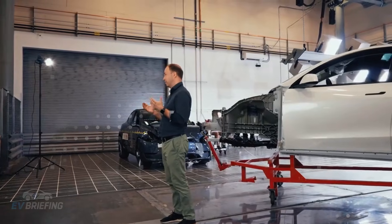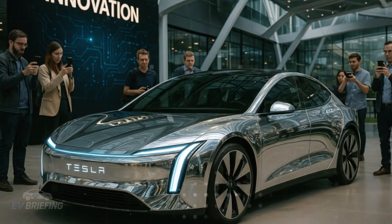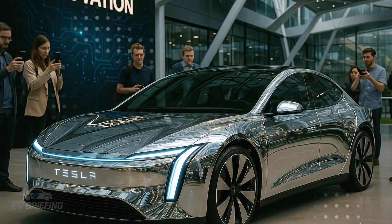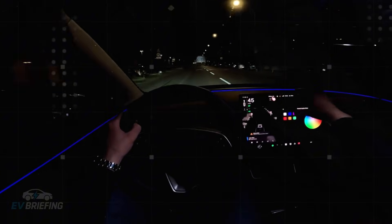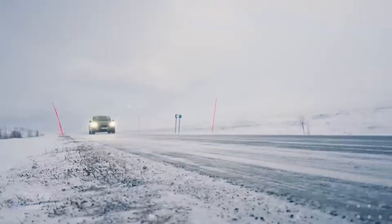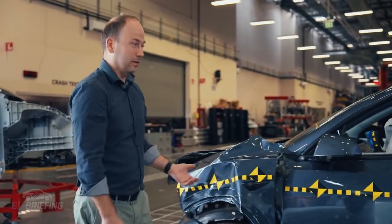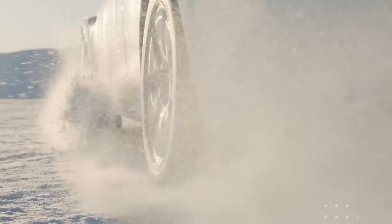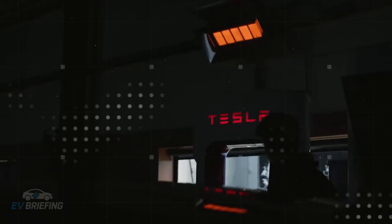This type of construction also has a direct impact on safety. In the event of a collision, a cast unibody structure responds much more predictably than a tangle of welded parts — it can better absorb and redirect impact energy, protecting the occupants. Even though the Model 2 is an affordable car, this engineering is more reminiscent of a tank than a popular hatchback.